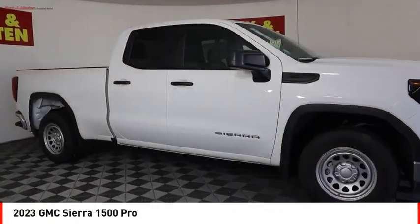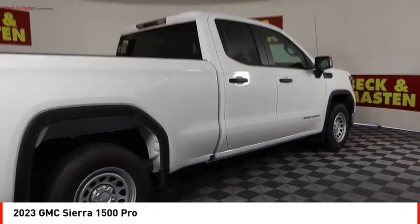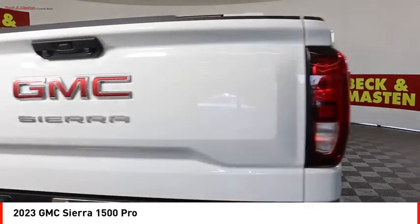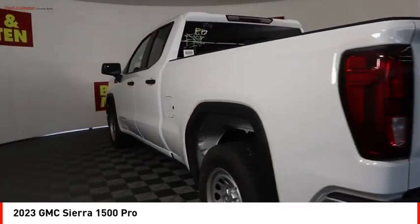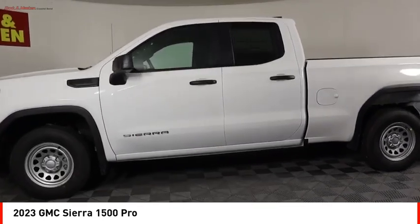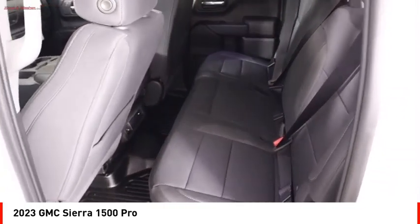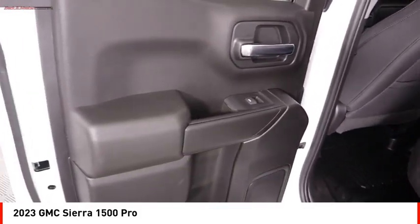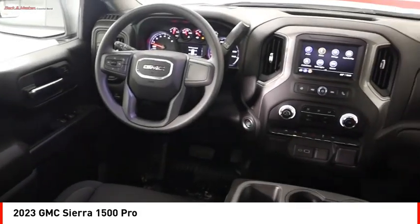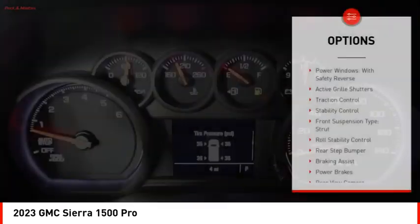Come test drive the 2023 Sierra 1500. The GMC Sierra is a full-size pickup with all the functionality you could expect. With multiple trim levels, the GMC Sierra provides a wide range of features for you to enjoy. Power and advanced technology can both be found in this fantastic truck. Here are some of this vehicle's great options: power windows,